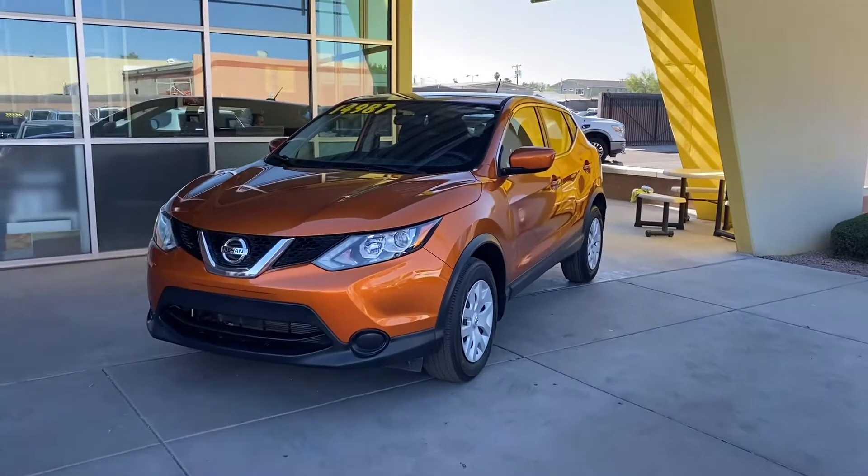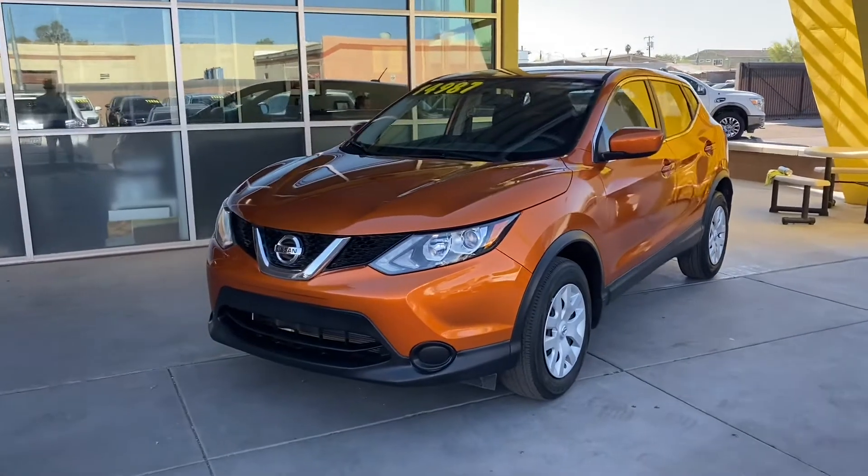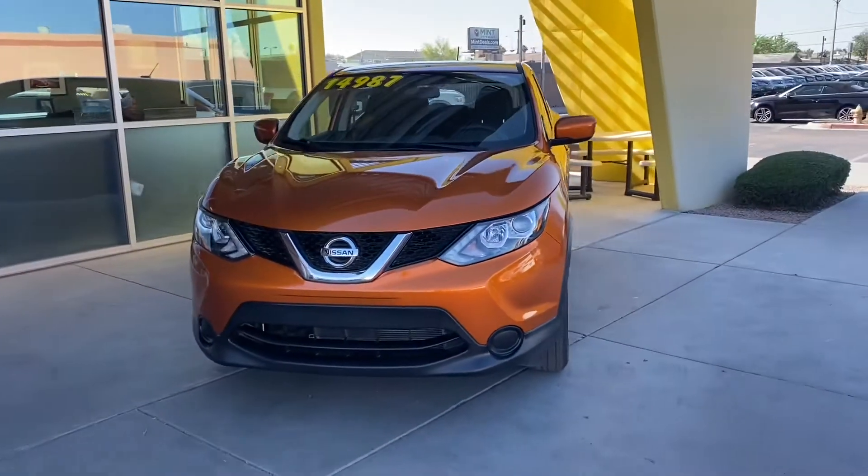What is going on guys, this is Taylor with List Weird Car Company. We are back with another car review — today we'll be taking a look at the 2017 Nissan Rogue Sport.